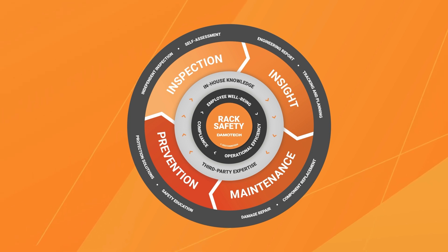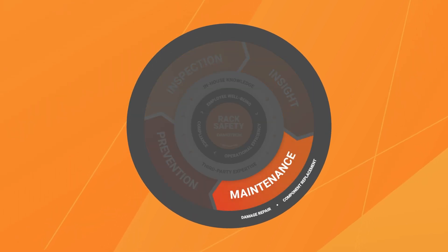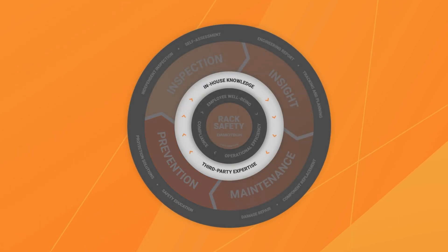With Demotech's Rack Safety Flywheel, safety becomes clear: inspect, analyze, maintain, prevent, and empower your team for a safer, more efficient warehouse.